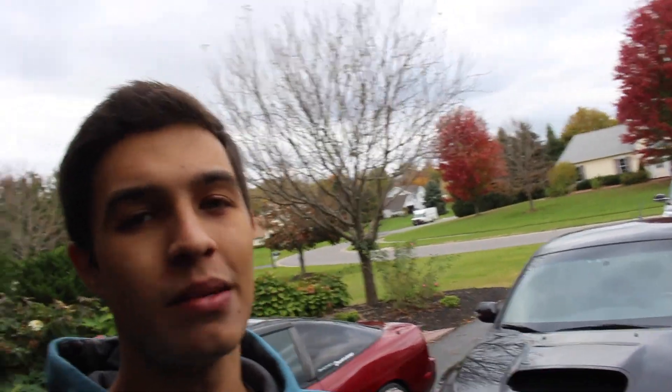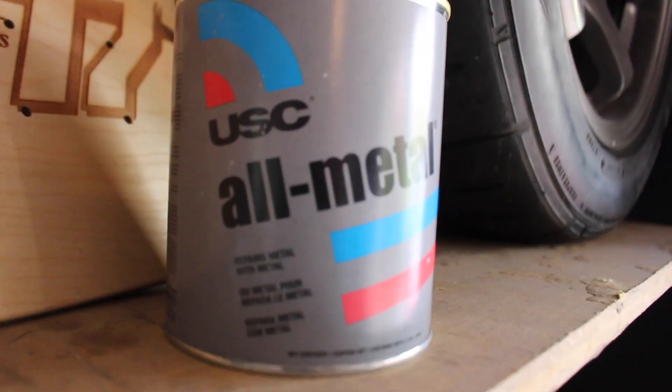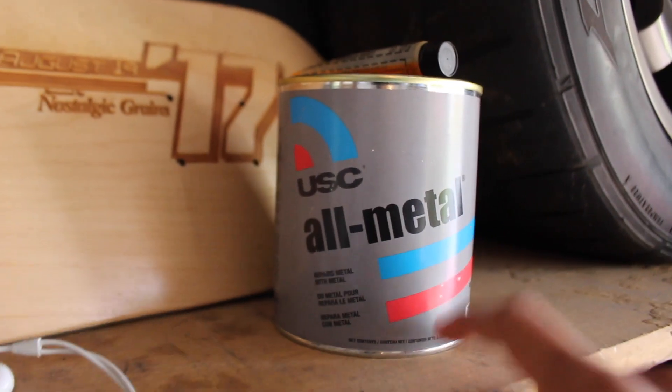There's a little bit of a rattle I can't seem to figure out. I think it might be something to do with the exhaust and the downpipe. A couple of you people have been asking about the filler I've been using for the shell - it's actually USC all metal filler. It says 'repairs metal with metal.' It's pretty incredible - it's not your average body filler which absorbs moisture, and it's not fiberglass. This is the stuff you guys want. That's what we use for this guy.